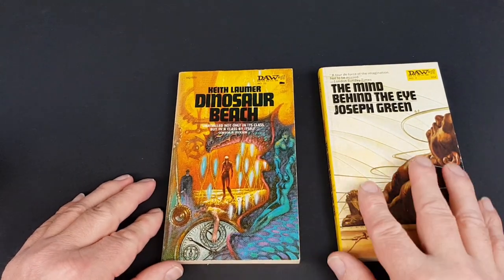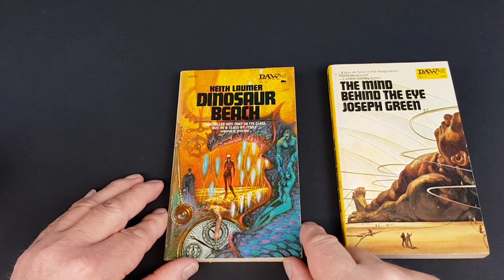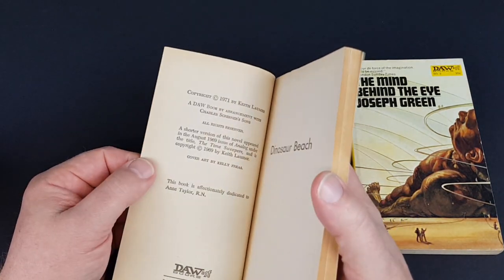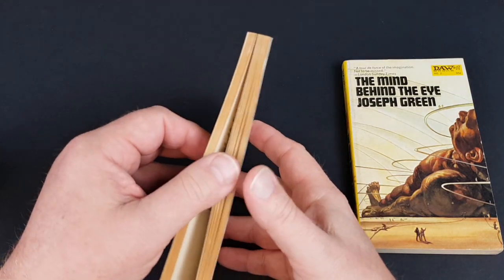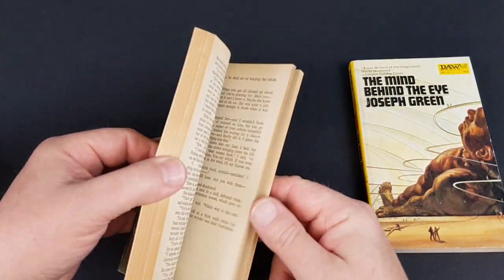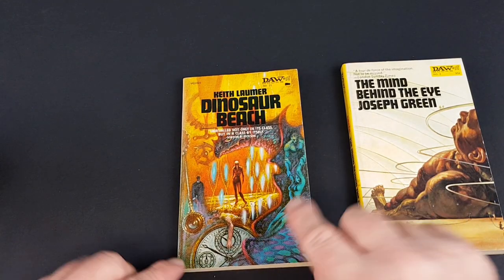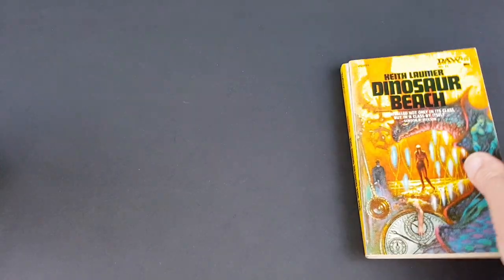Next we've got number 21, Dinosaur Beach — another really great cover, a little bit psychedelic in a funny sort of way, not quite clearly defined images. The artist is Kelly Freas, once again someone who's done a lot for DAW. This is one of those early ones where they've got adverts for cigarettes on the inside, menthol ones but still cigarettes. I think that's a really nice cover — there's a lot going on and it's got that slightly psychedelic look which I really really like.